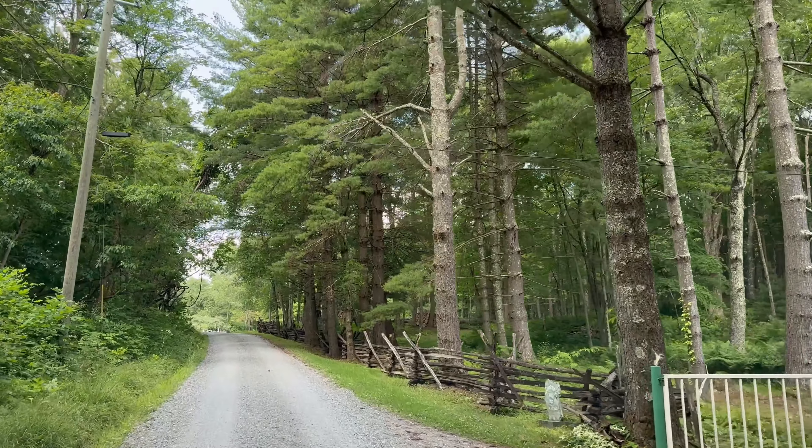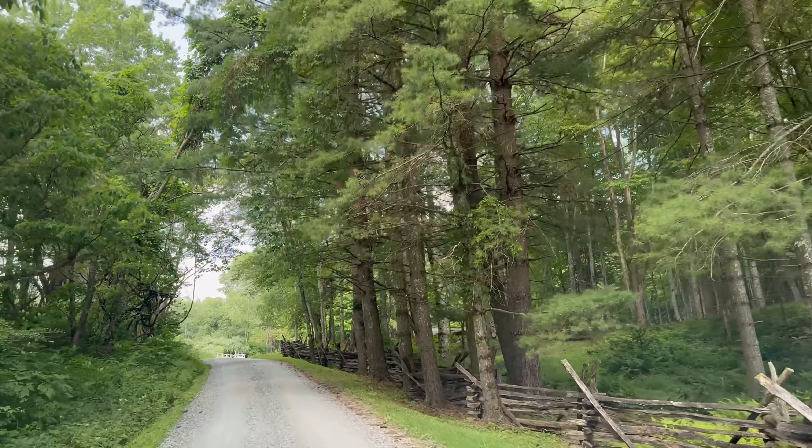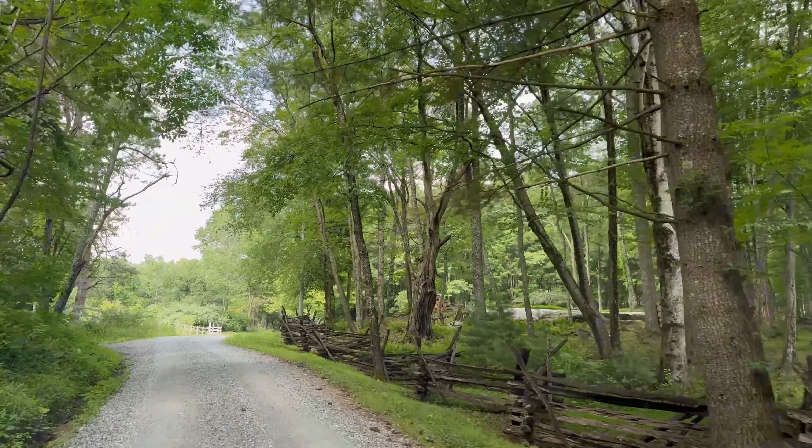Now that gate there just does not match this fence. I don't know why they had to have a gate there, but that's okay. The rest of the fence looks good. Somebody spent some time on this thing to make it look like this.